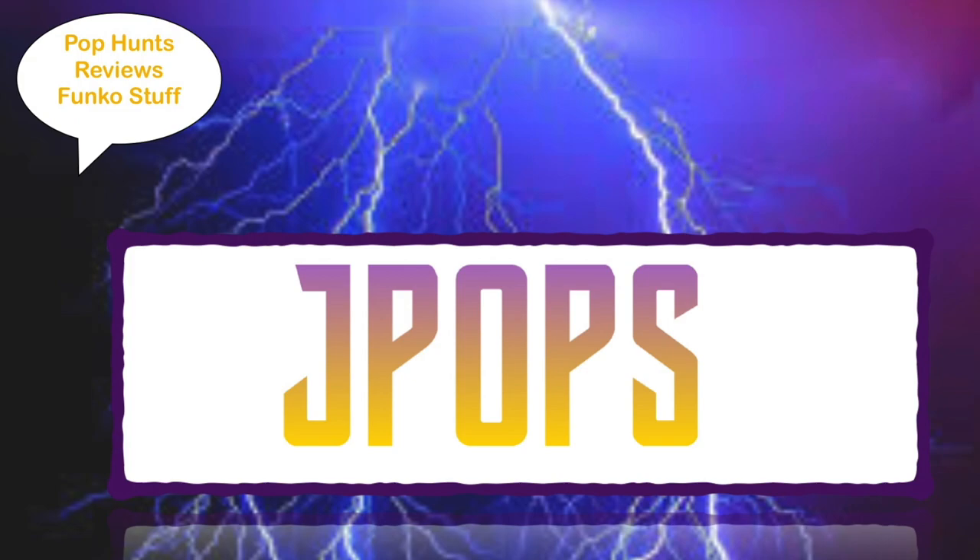What up guys, J-Pops in the house today. We're going to be talking about some of the latest Funko Pops. Not every pop that has been announced this past week or within the weeks will be in this video. All links will be in the description if you guys are looking for anything that's available, any pre-orders, or certain dates. Let's start with some of the pops that are available right now or releasing later this month.